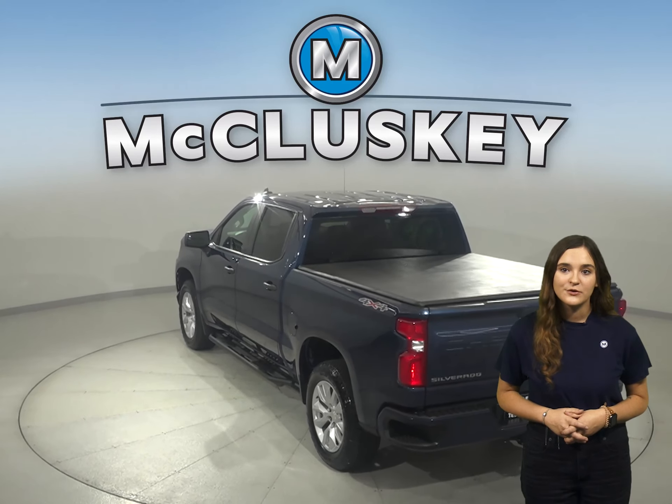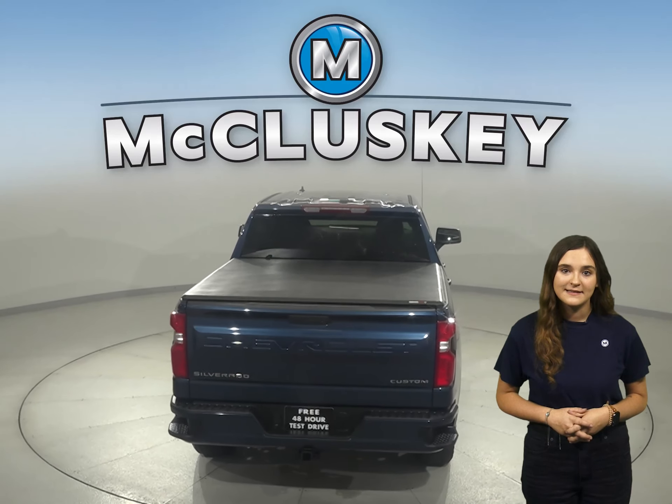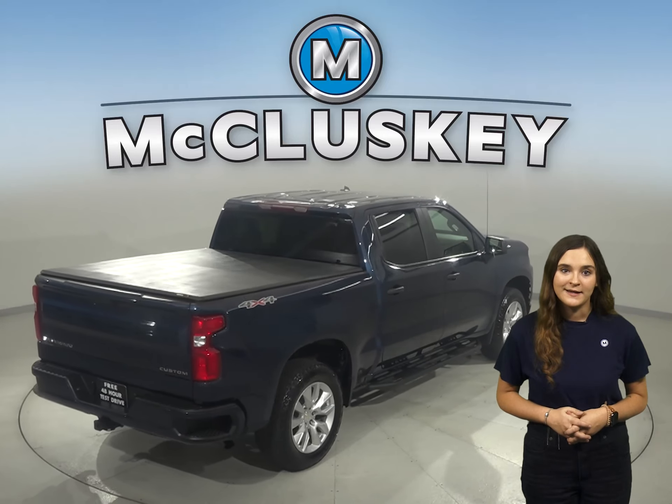Some added comforts include remote start and Sirius XM ready radio, heated and power front seats, and an upgraded Bose audio system. This Silverado is built for comfort and ease.